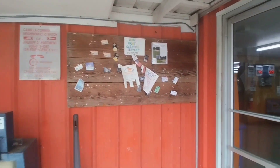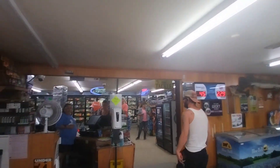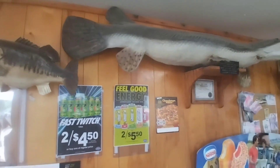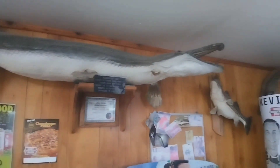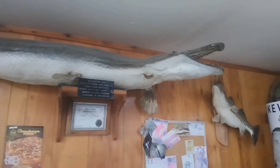We're actually going to go inside the store and the restaurant here. Here we have one of the largest alligator gars ever caught in this area — 162 and a half pounds. Look at those monster teeth.